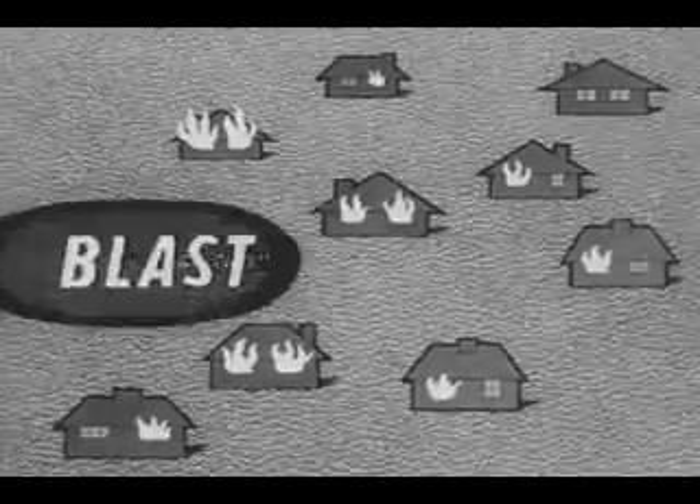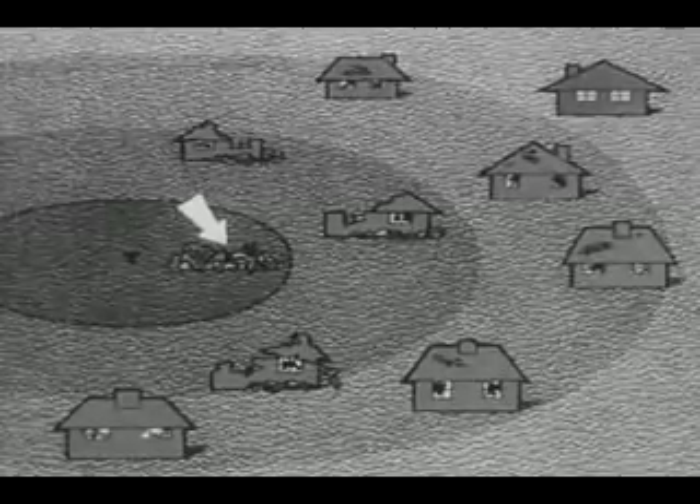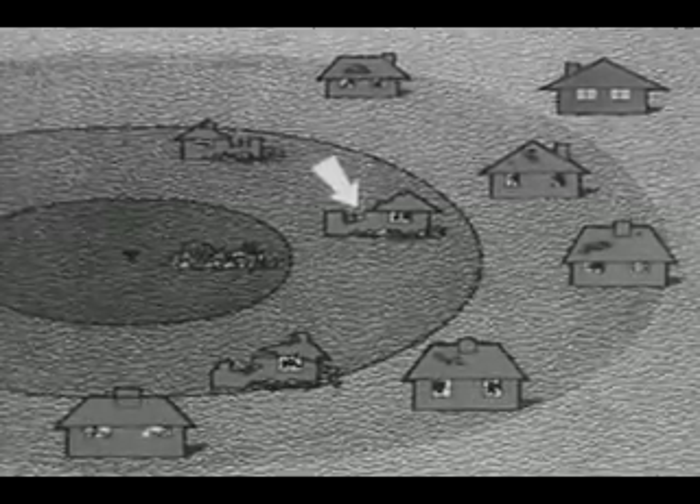The second danger is from blast. For some miles, buildings will be destroyed or severely damaged. Further out, buildings will suffer less severe damage as the blast effect diminishes. And for many miles beyond that, there will be light damage, such as broken windows.